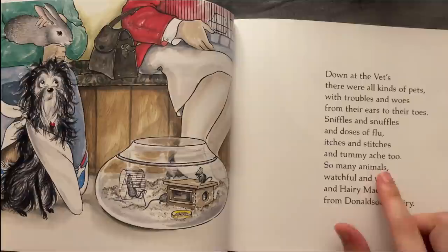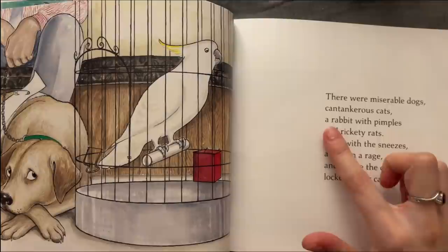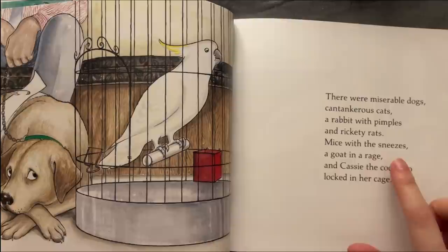So many animals, watchful and wary — and Harry McLary from Donaldson's Dairy. There were miserable dogs, contagious cats, a rabbit with pimples and rickety rats, mice with sneezes, a goat in a rage, and Casey the cockatoo locked in her cage.